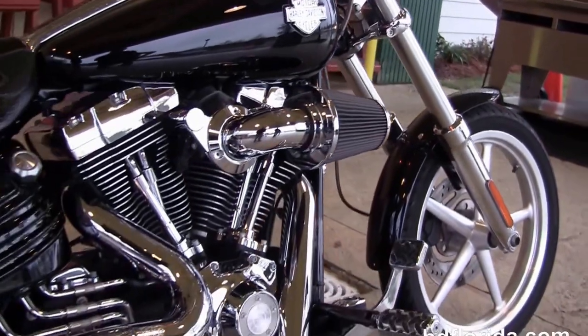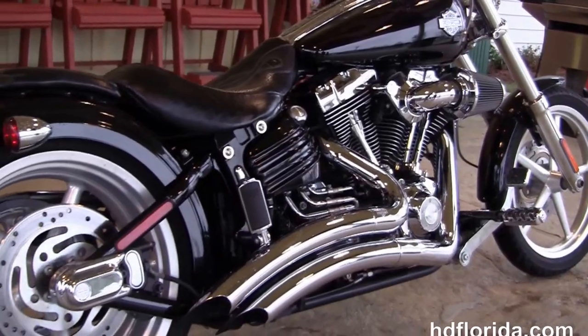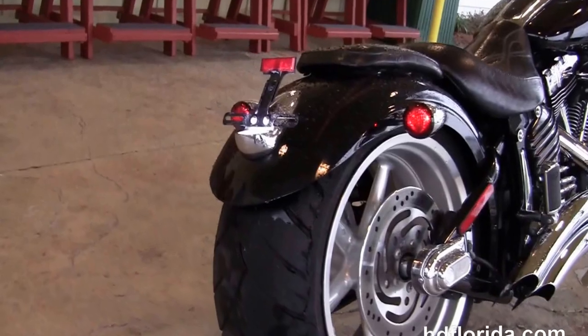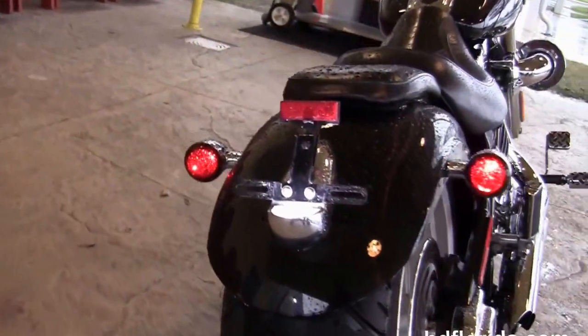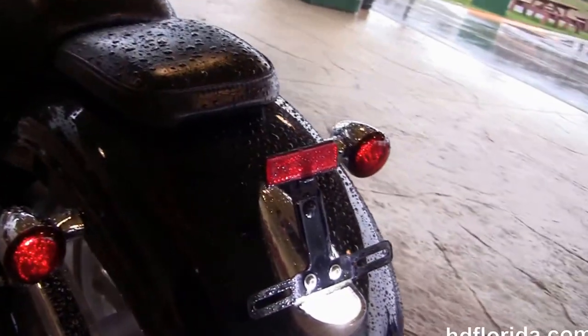This bike has the 96 cubic inch counterbalance twin cam engine with a Screaming Eagle heavy breather and Stage 1 fuel mapping. It's got the upgraded Vance & Hines Big Race downturn exhaust, upgraded passenger pegs, and a 240 millimeter rear tire with a matching wheel.